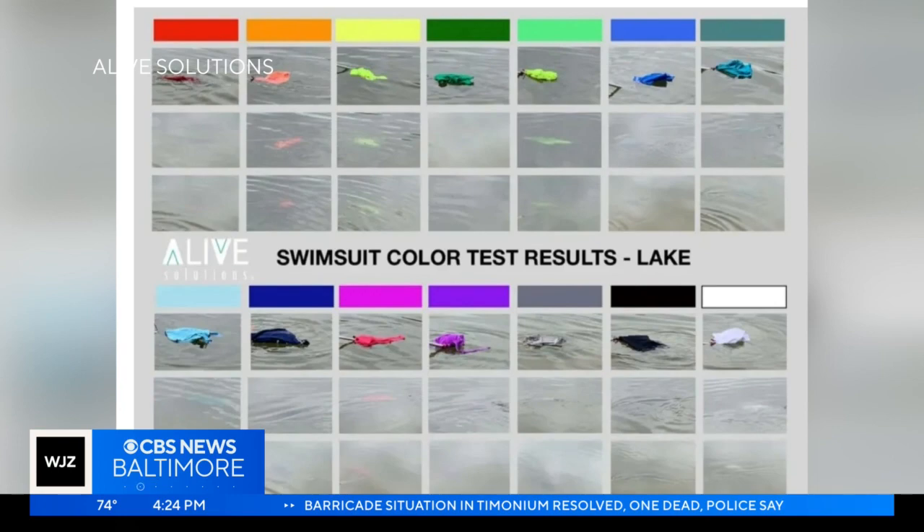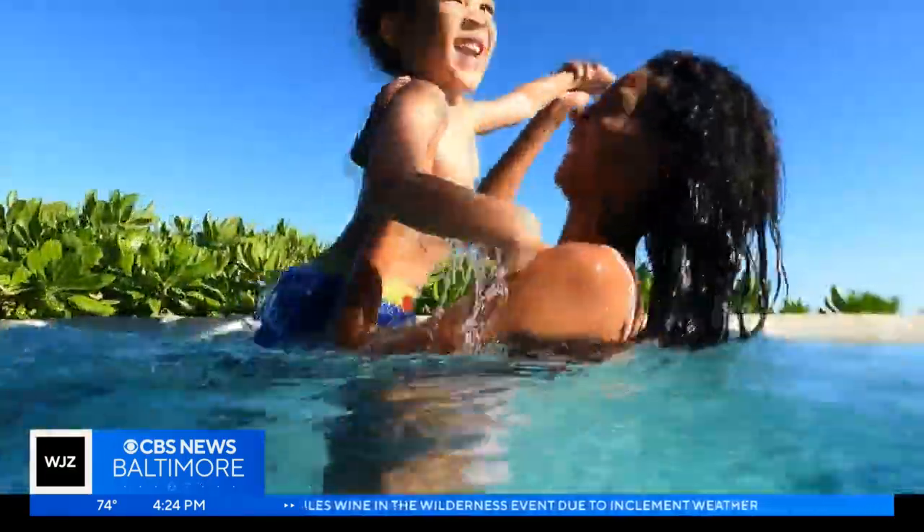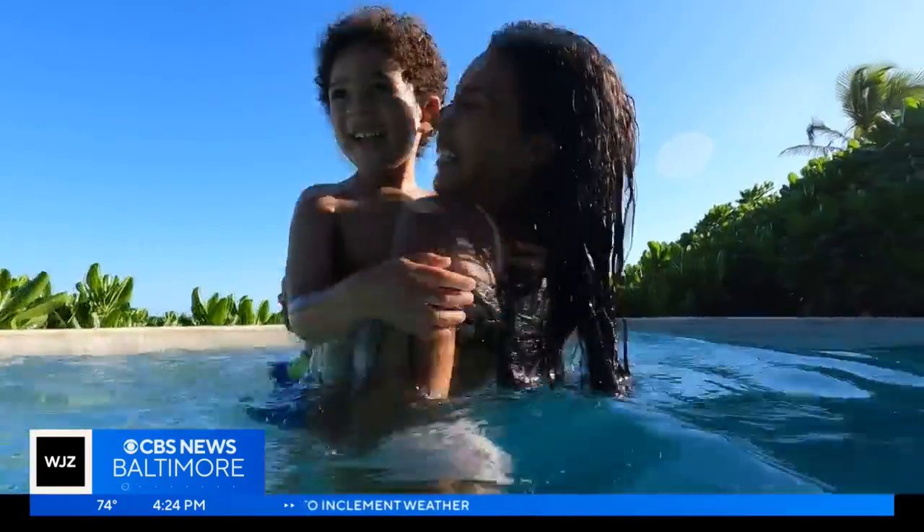Neon colors like pink, orange, and yellow are particularly popular, but experts advise to steer clear of most whites and blues, even blacks and grays, because they can blend into the water once submerged.